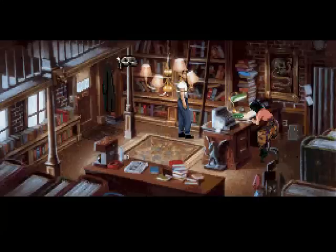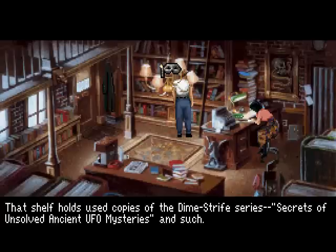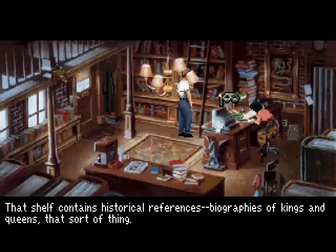What about some of these books? The top shelf contains a set of German books that once belonged to Gabriel's grandfather. That shelf holds used copies of the Dime Stripes series. Secrets of unsolved ancient UFO mysteries and such. That shelf contains historical references, biographies of kings and queens, that sort of thing.